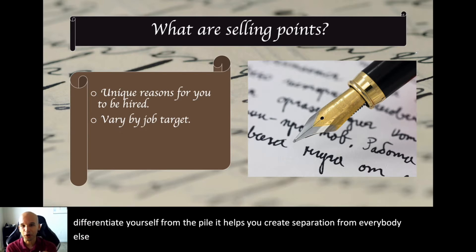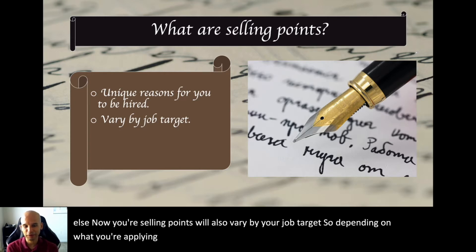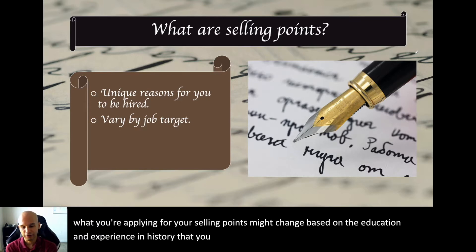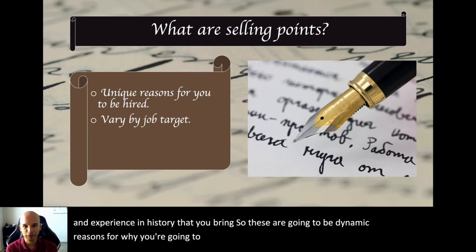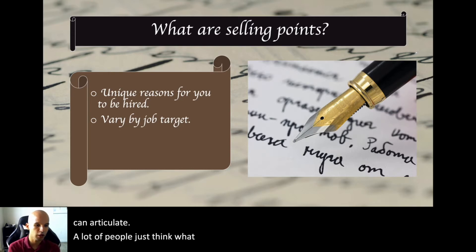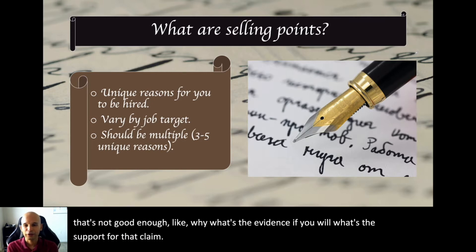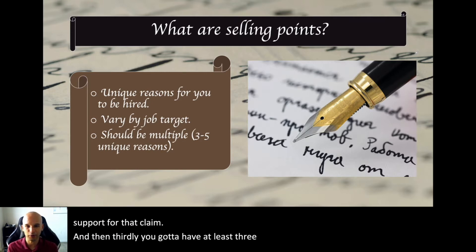Your selling points will also vary by your job target. Depending on what you're applying for, your selling points might change based on the education, experience, and history that you bring. These are going to be dynamic reasons for why you're going to be hired, but they need to be reasons you can articulate. A lot of people think 'I should be hired because I'm a good candidate,' but that's not good enough — what's the evidence? What's the support for that claim?